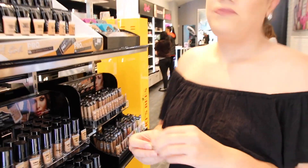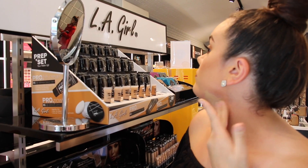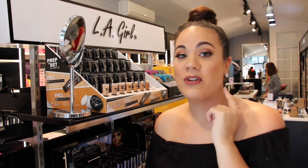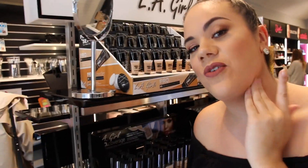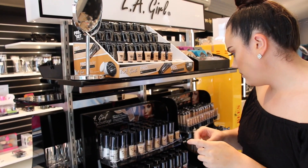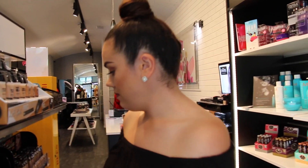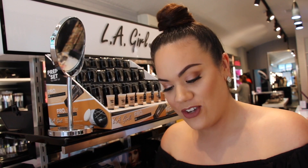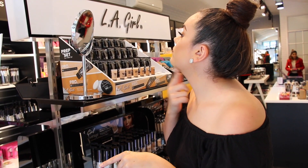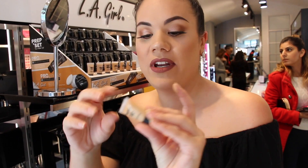I'm going to try 'new beige' first. That one's actually too light — it's not blending in nicely, it's too white. Let's try 'warm beige'. This is the struggle you have to go through to find the right shade. That one blended in a whole lot better, so that one is raw beige.